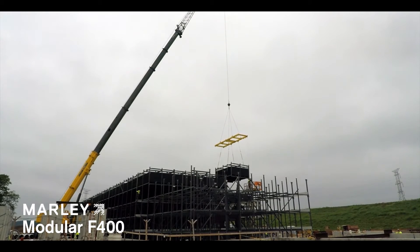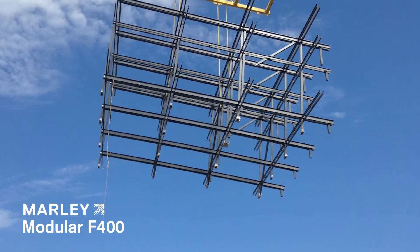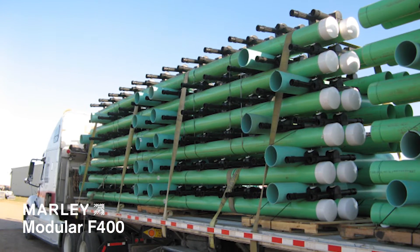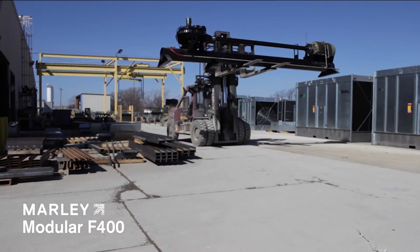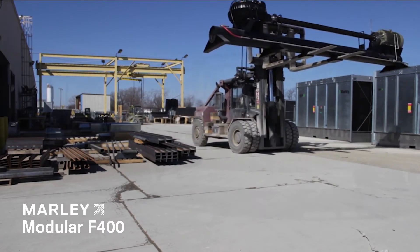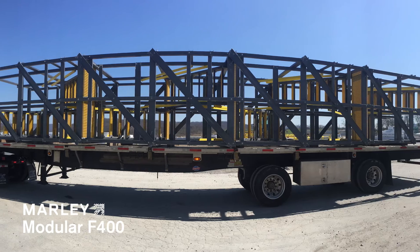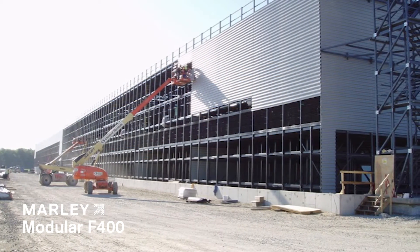Then the plenum modules are installed on top of the fill modules. Other factory pre-assembled components, including the distribution system, power pack assembly, and stairway, then arrive and are installed on the tower.